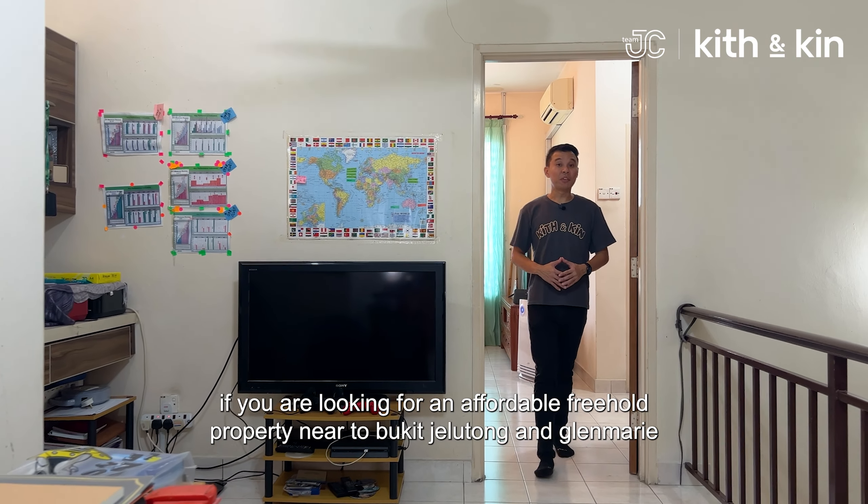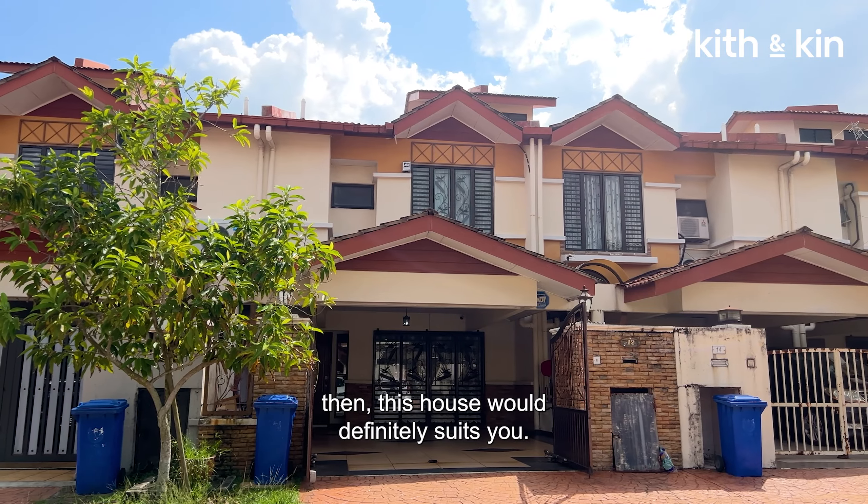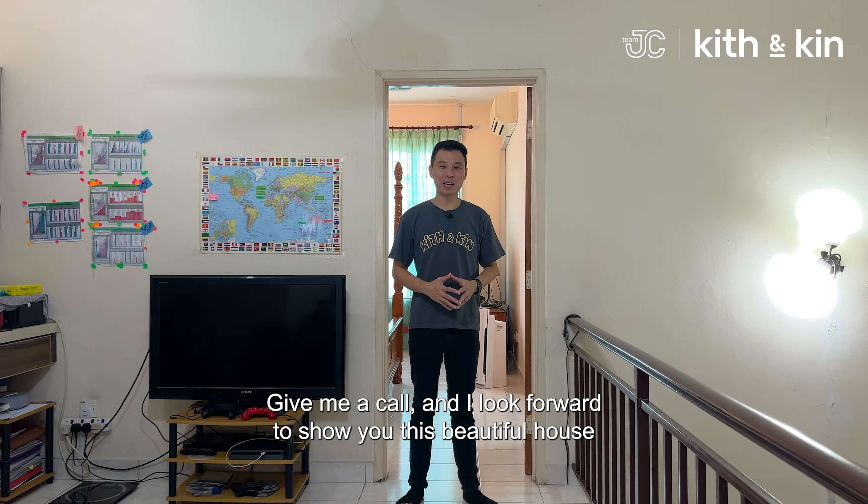If you are looking for an affordable freehold property near Bukit Jigletong and Glamari, then this house would definitely suit you. Give me a call and I look forward to showing you this beautiful house.